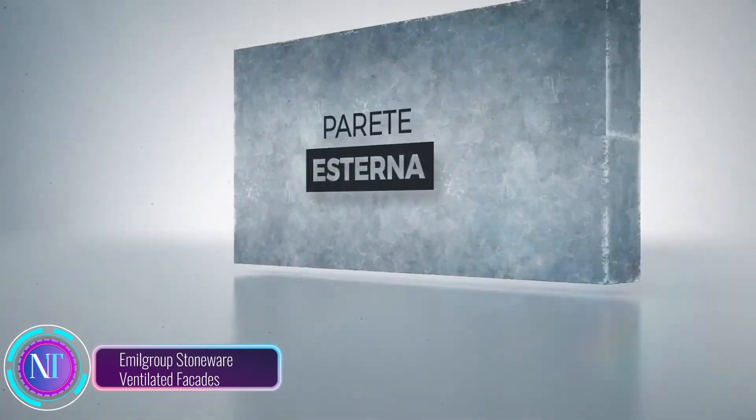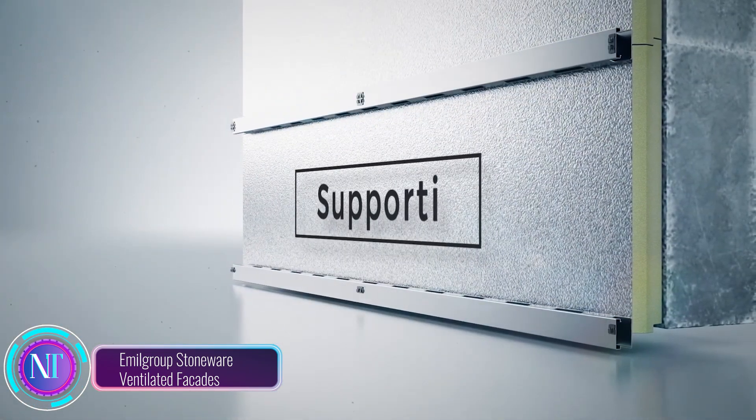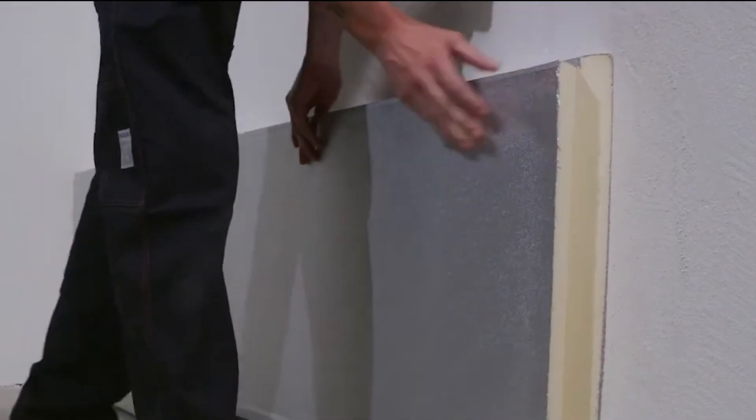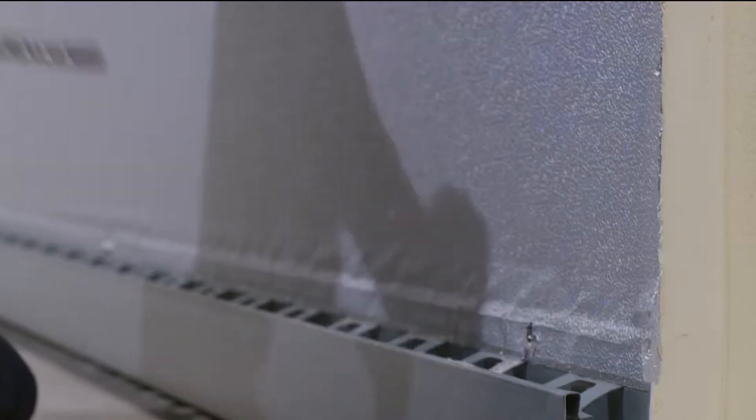What about the walls themselves? They need protection too. That's where Emil Group's Domeware Ventilated Facades come in. These facades are like a suit of armor for your home, providing a beautiful and durable layer of protection against the elements.